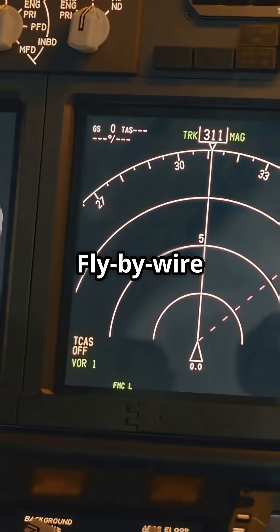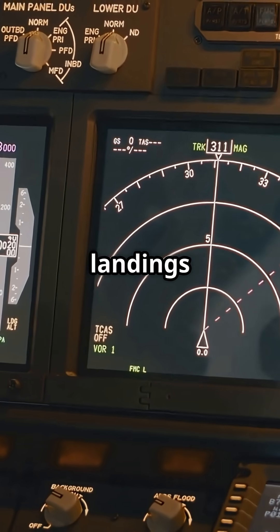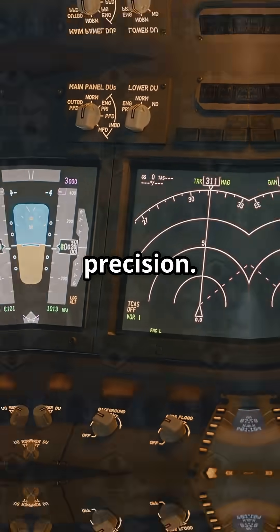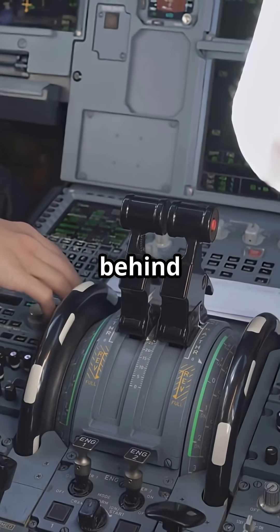Why just the spoilers? Fly-by-wire spoilers allow smoother deployment during turns, descents and landings, improving stability and fuel efficiency. It's not about automation — it's about precision. You still move the yoke; the computer fine-tunes the spoilers behind the scenes.